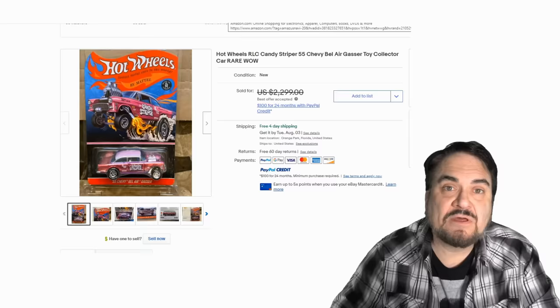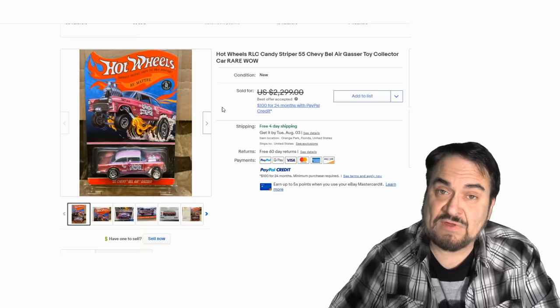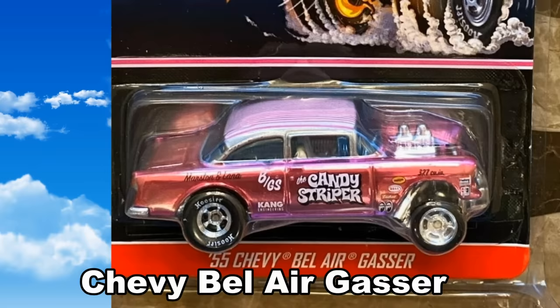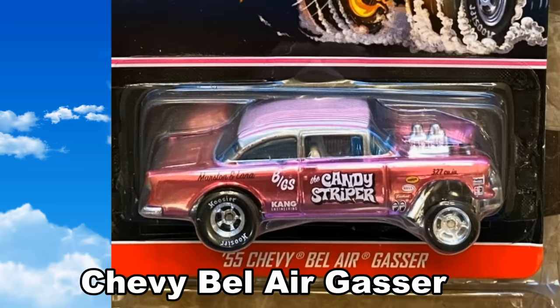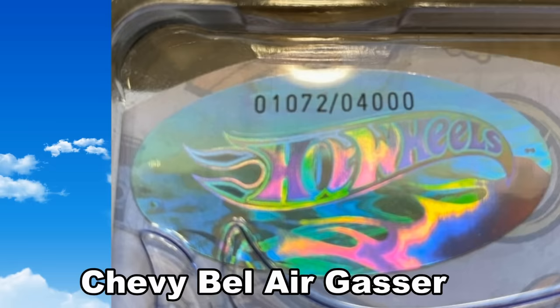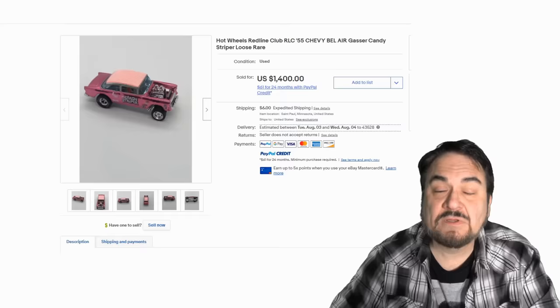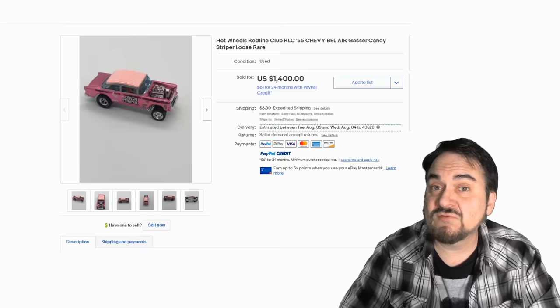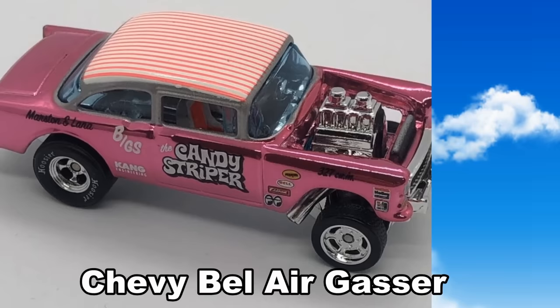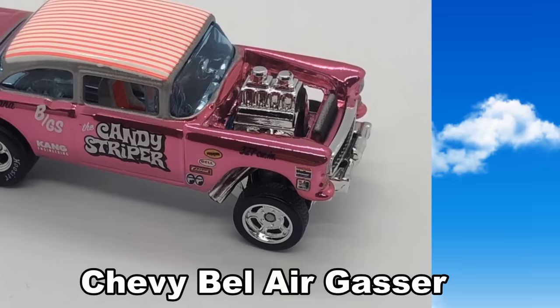This is a '55 Belair Gasser — it can sell for thousands even loose out of the package. This is more like a stock racing car; it's called the Candy Striper and has a 327 cubic inch engine with actual stock racing stickers all over it, copies of real ones. This one is sealed and numbered, limited to 4,000 individual cars — this is number 1072. Here is a fine example of a loose version of that same Chevy Belair Gasser. It has a spectacular pink metallic paint job and looks like what you'd see on the stock circuit or drag strips.